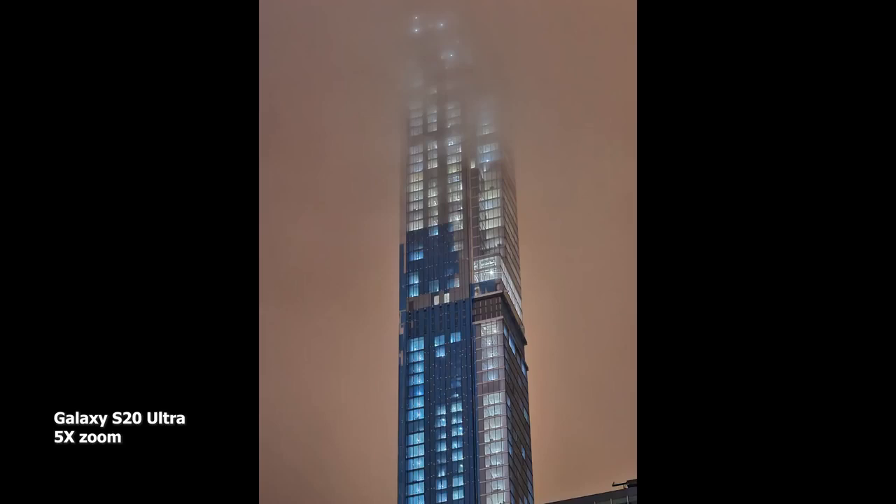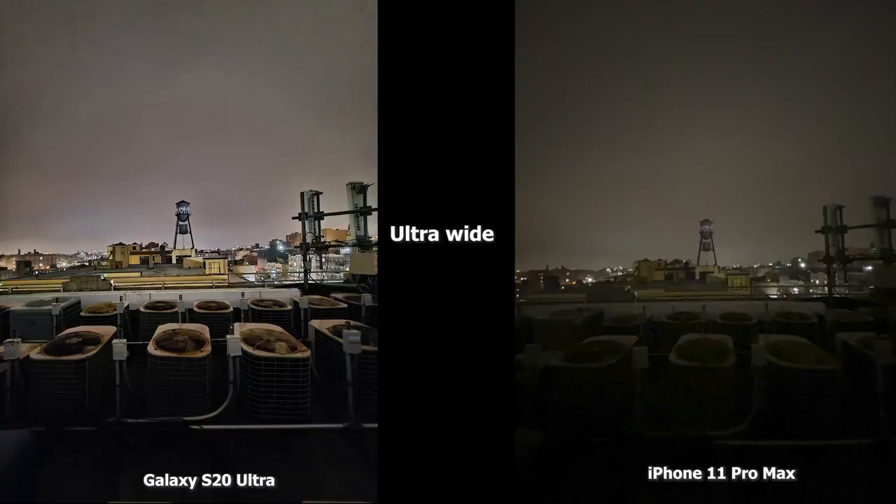Here's a 5x zoom image to show what the S20 Ultra can do at 5x in night mode. Moving to the next image — an ultra-wide shot — the iPhone 11 Pro Max doesn't have ultra-wide in low light, which is something Apple should hopefully change. The S20 Ultra really shows what it can do here. You can see fans clearly, all the antennas, and the water tower quite clearly in the S20 Ultra image.